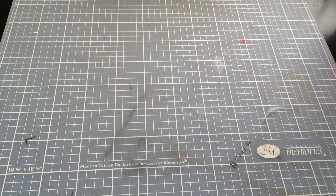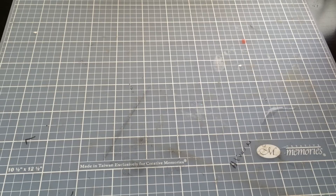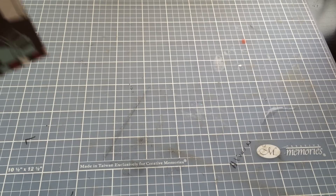Hey everyone, I am here with a small Lawn Fawn haul. I got a couple of new things from Lawn Fawn, and I did want to share a big purchase that I recently made. I came back from vacation and was just feeling like I need to go for it, so we'll share that towards the end. First, as far as Lawn Fawn goes, I bought a couple of things from the new releases.